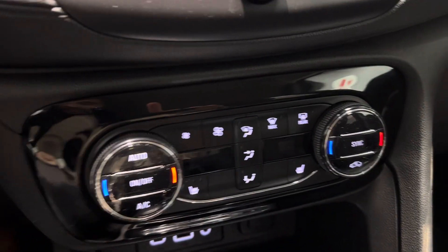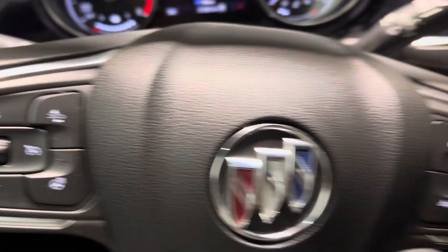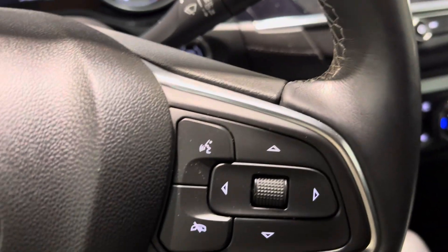All your climate controls will be down here, nice and easy for you to get to. Heated steering wheel. All your volume controls will be on the left-hand side there.